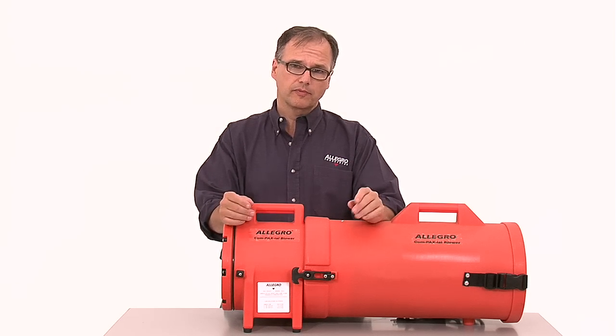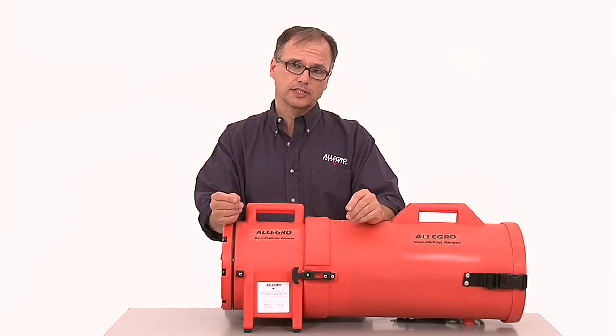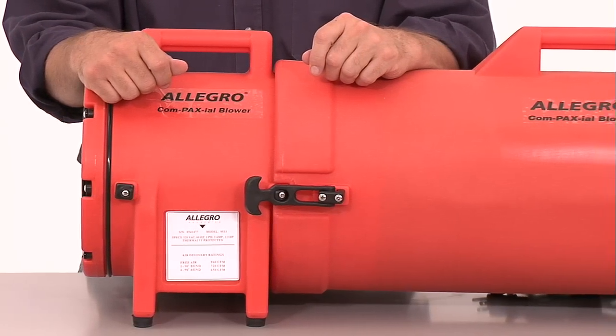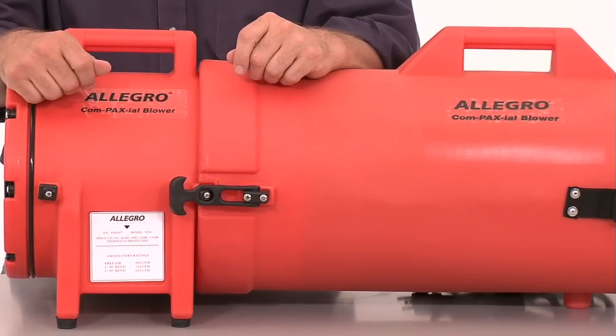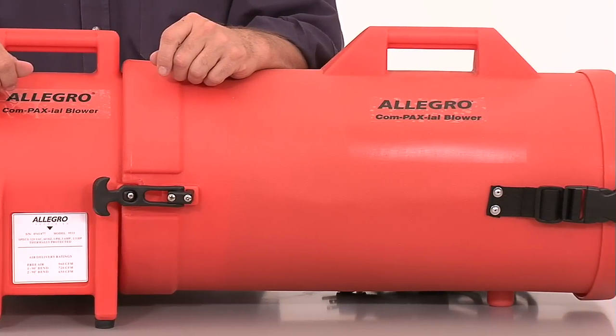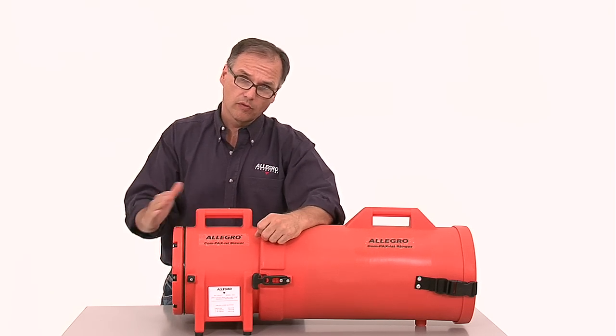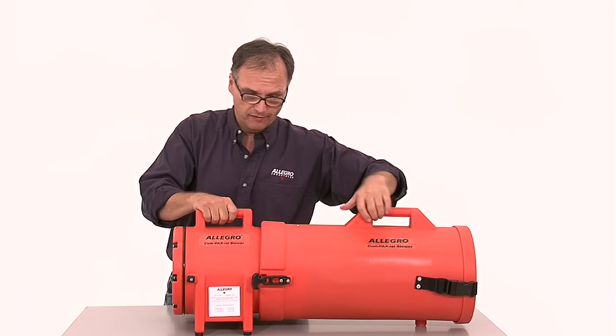There are many different types of blowers used as part of a ventilation system and it is important to understand the differences. Axial blowers are the most popular because they are lightweight and offer an integrated canister design that houses the ducting, making them very convenient. The airflow for these types of blowers goes over the motor and is generated by a blade fan.